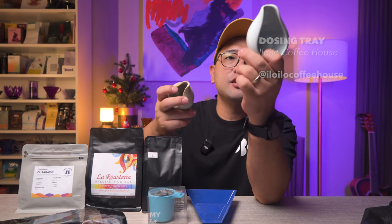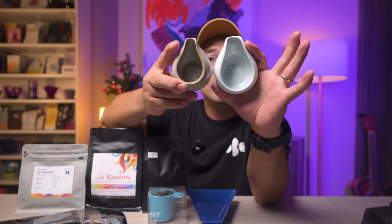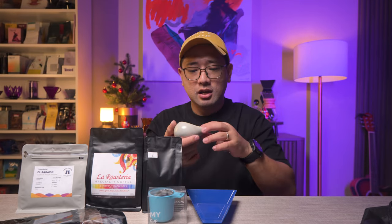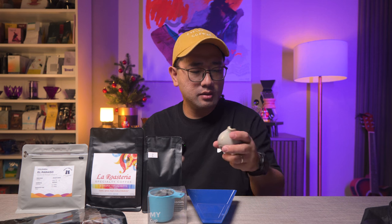Next is this dosing tray from Iloilo Coffee House as well. I really love this — it's like an imitation of the Loveramics, but it actually has a different shape. It's narrower, has a smaller spout, and I think it's made out of ceramic.